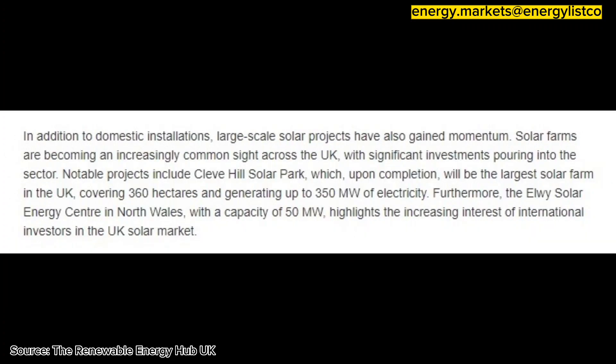In addition to domestic installations, larger-scale solar projects have also gained momentum. Solar farms are becoming an increasingly common sight across the UK, with significant investments pouring into the sector. Notable projects include Cleve Hill Solar Park,